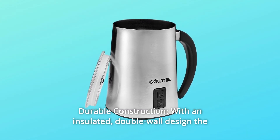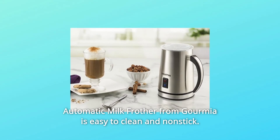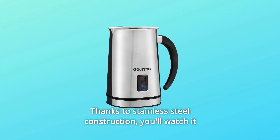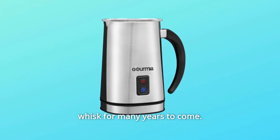Number 3: Durable Construction. With an insulated, double-wall design, the automatic milk frother from Gourmia is easy to clean and nonstick. It features silicone feet to prevent spills and an automatic turn-off for safety, thanks to stainless steel construction.